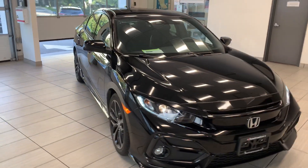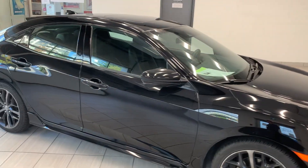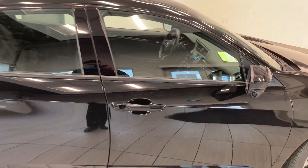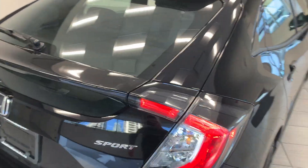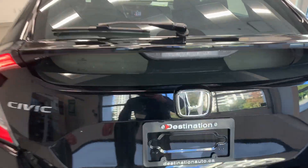Here is our 2020 Honda Civic hatchback sport. This vehicle comes with a lot of great features, such as the blind spot camera right there. This vehicle is also in great condition — the previous owner has done an amazing job keeping it in good shape. Just look at this beauty. It also comes with a backup camera right there.